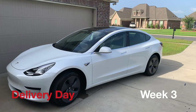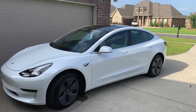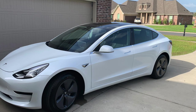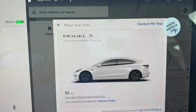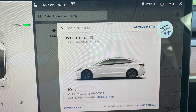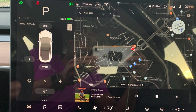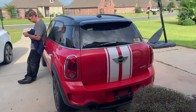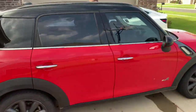Once all the paperwork was submitted I was cleared, and I waited three weeks total to receive my car. The car went to Dallas first and then I had to wait two to three more days for delivery to my door. The paperwork had said I'd get 48-hour notice from the driver, but he actually called the same day, just a couple of hours before arriving. I signed over my Mini Cooper and said goodbye to my old car as the Tesla was delivered.